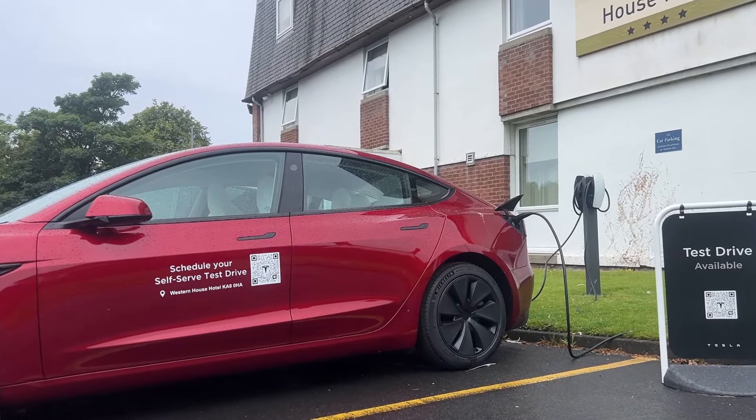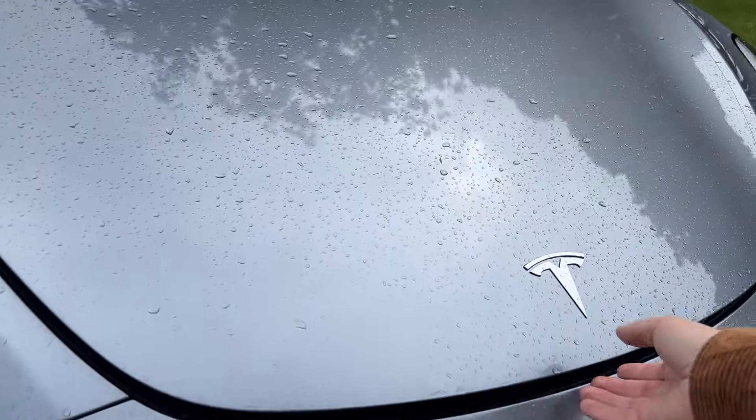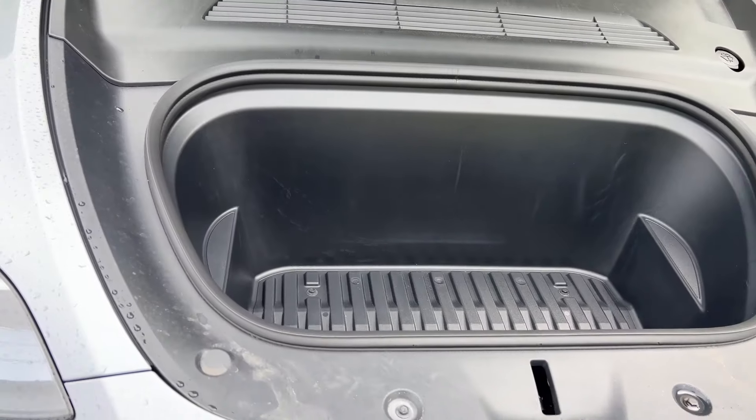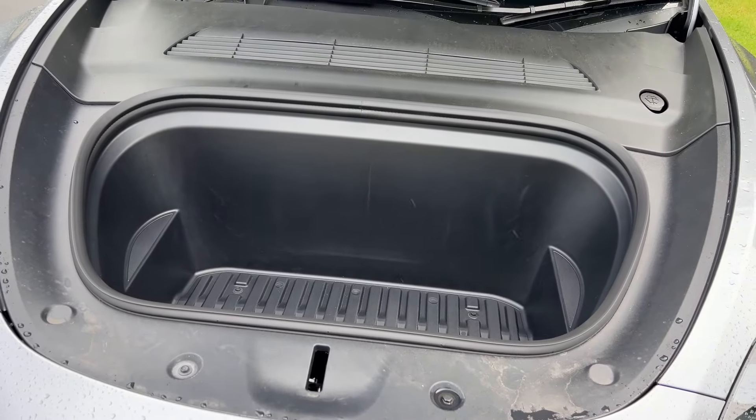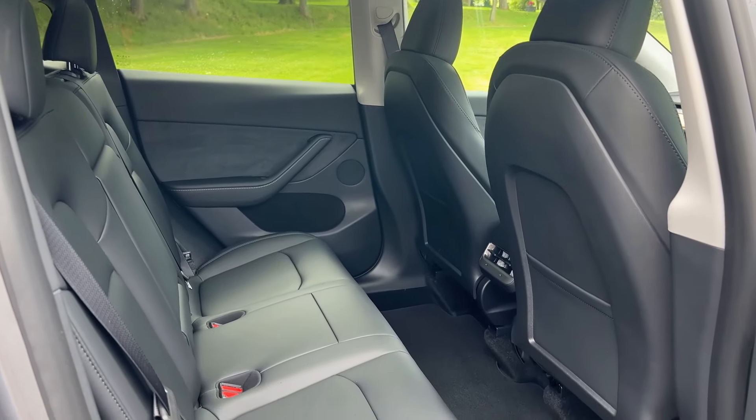These self-serve locations are starting to pop up in other locations, so they might be coming closer to where you are. Previously maybe the Tesla Center was too far, and that's probably the main concept behind it. I just think it's a really great idea.